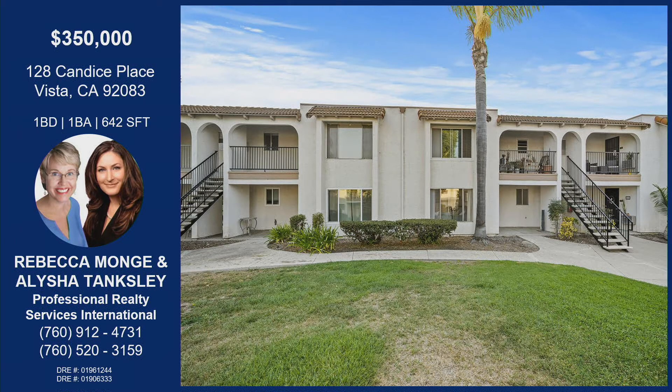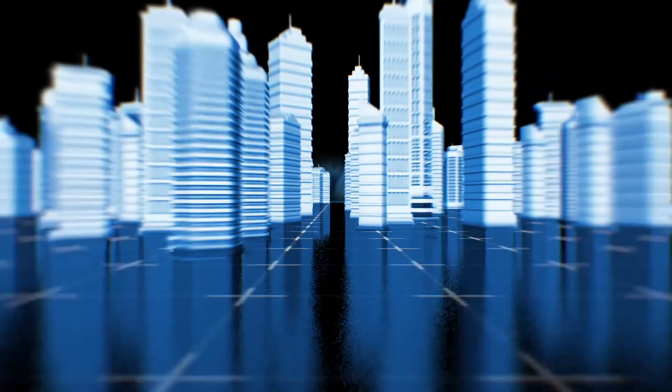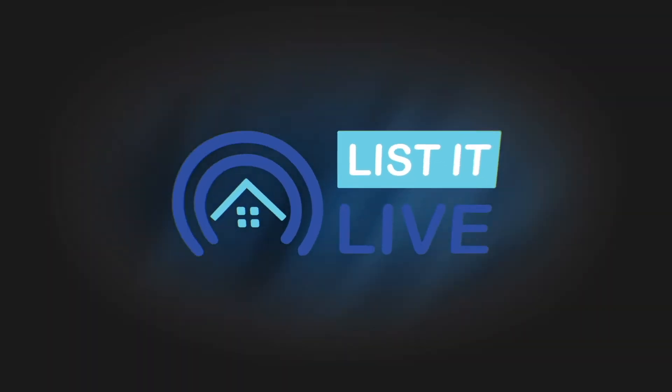128 Candace Place in Vista — one bedroom, one bath, nearly 700 square feet. That outdoor area alone makes it feel like a single-family home with that backyard and access to that garage. Rebecca, do you have any open houses coming up? We are coming soon on the 26th and doing an open house on September 3rd, Saturday, 10 a.m. to 2 p.m. Great opportunity — but call for a private showing. Thanks for bringing it on List It Live today.